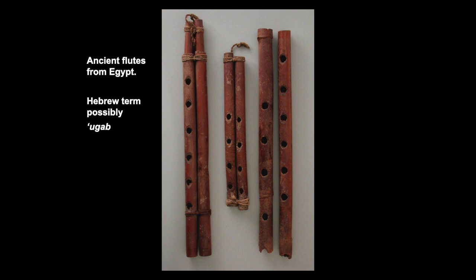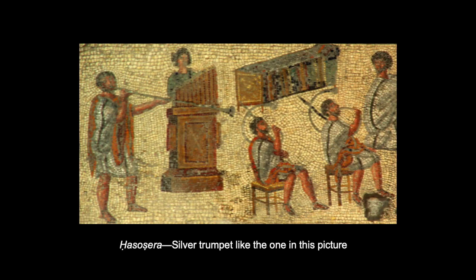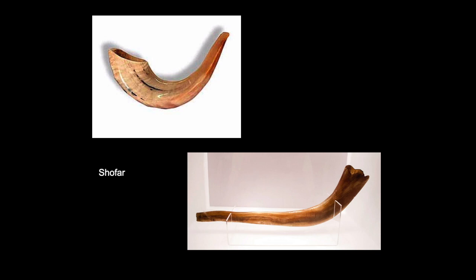Notice here on the left the chatzotzerah, which is a long silver trumpet used to announce someone's coming. Another kind of trumpet in the Bible is the shofar. These are still used in Jewish worship, particularly on the Day of Atonement. The shofar also was used a lot in military campaigns — it would have been the shofar that is mentioned in the fall of the walls of Jericho.